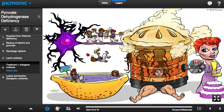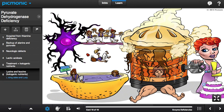Treatment includes a ketogenic diet, shown as the ketone key, which includes amino acids like lysine and leucine, illustrated by the L-icing on the keg and leucine character.